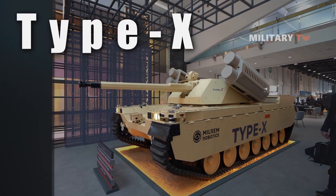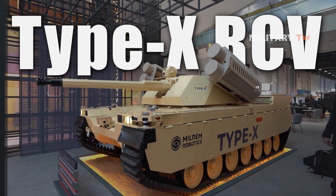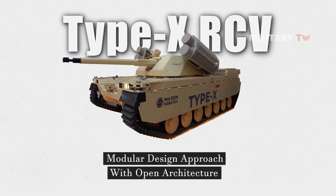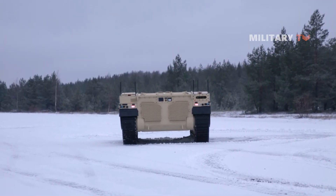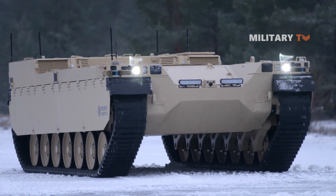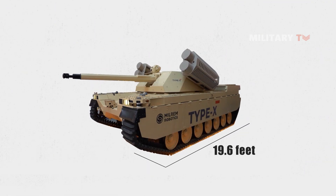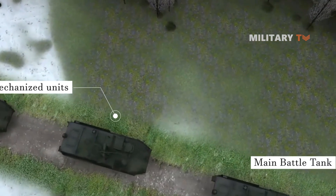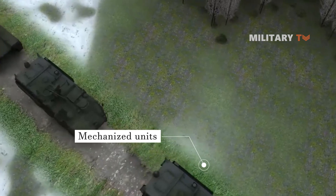The Type X RCV has a contemporary design and various features. It follows a modular design approach with open architecture, allowing it to be adaptable for multiple roles by integrating improved sensors and other components. The vehicle has dimensions of 19.6 feet in length, 9.5 feet in width, and 7.2 feet in height. The Type X RCV has a weight of around 12 tons, which enables quick deployment to combat zones.